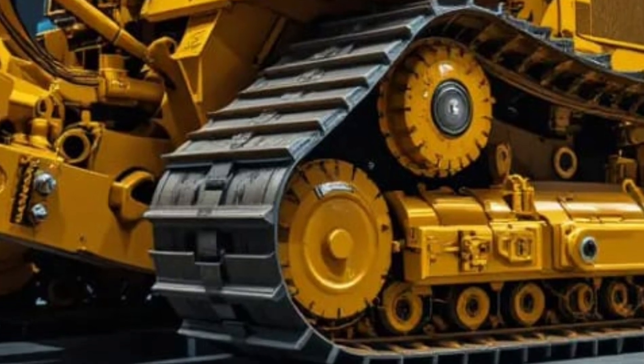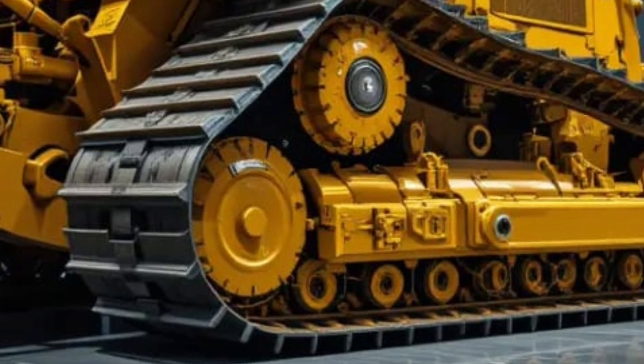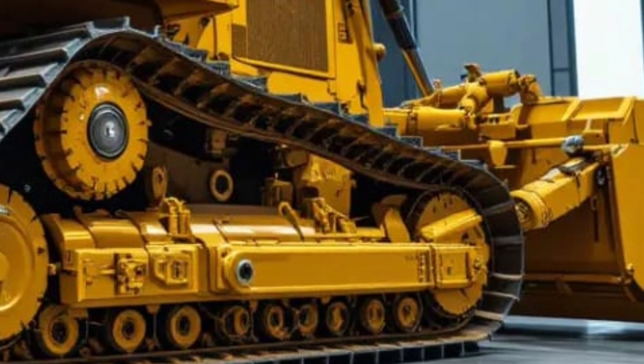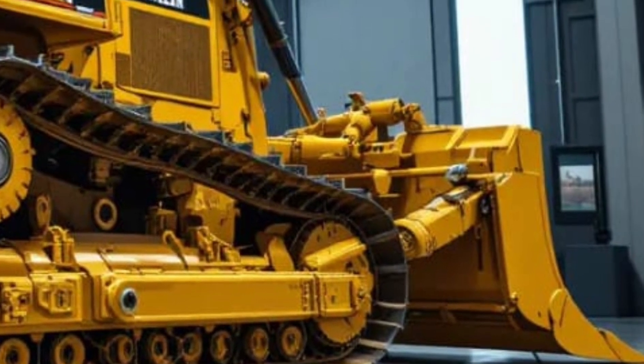Beyond performance, Caterpillar has also prioritized sustainability in the design of the D16. The 2026 model includes a more fuel-efficient engine that complies with the latest emissions regulations, reducing the environmental impact without compromising on power.